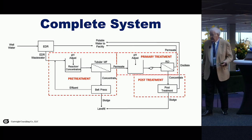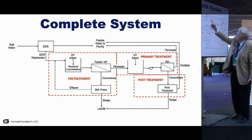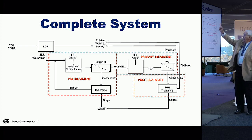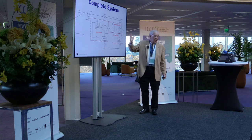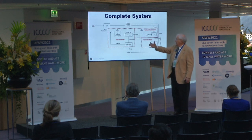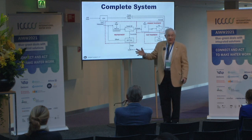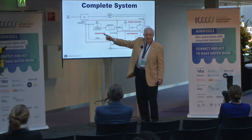Here's the complete system. The source of the wastewater is electrodialysis reversal. The permeate from the EDR goes to the potable water treatment facility. At the end of this system, the permeate goes to the potable water supply. So basically this whole system is producing a permeate meeting the potable water quality requirements. This is a rather busy slide, but basically we're adjusting the pH, and instead of going through the traditional soda ash and lime clarification process, we're using microfiltration membranes to dewater the precipitated material.